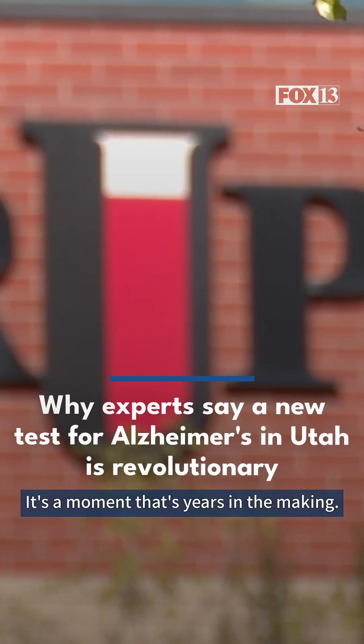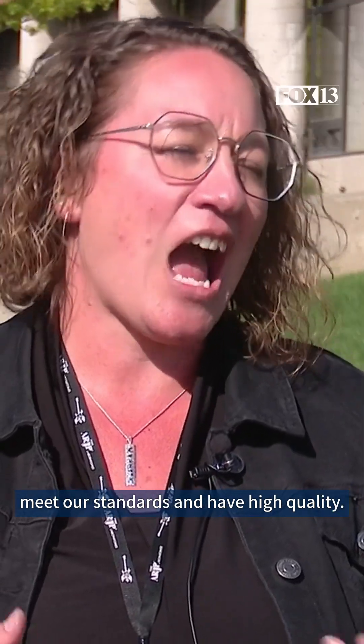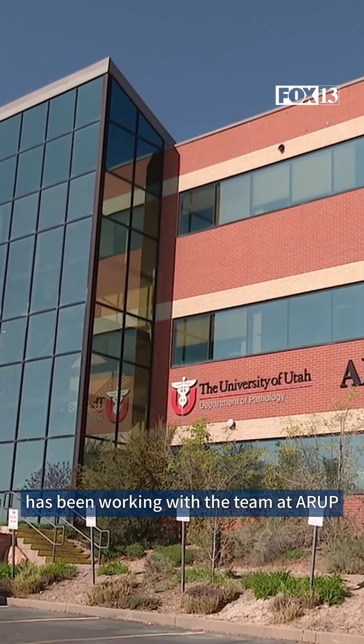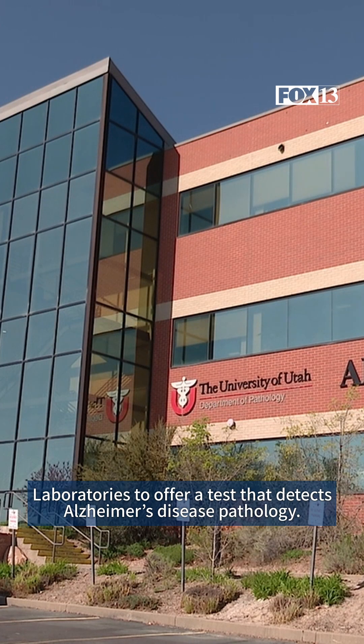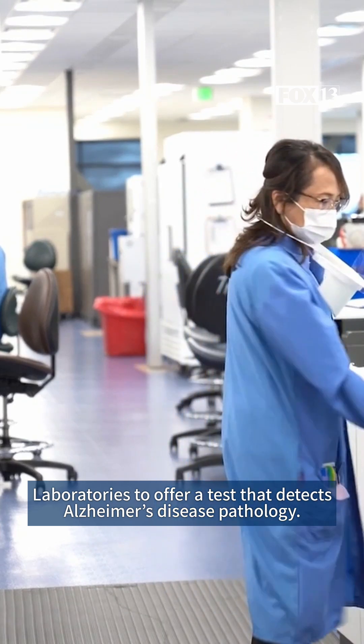It's a moment that's years in the making. We need to make sure that the performance characteristics of that test meet our standards and have high quality. Research scientist Sonia Laulu has been working with the team at ARUP Laboratories to offer a test that detects Alzheimer's disease pathology.